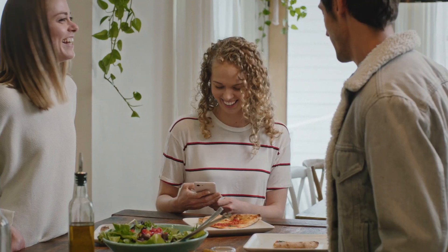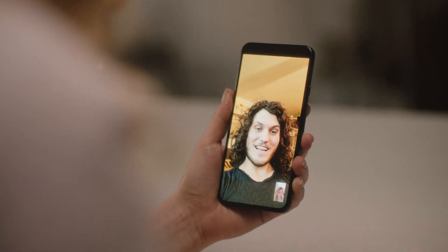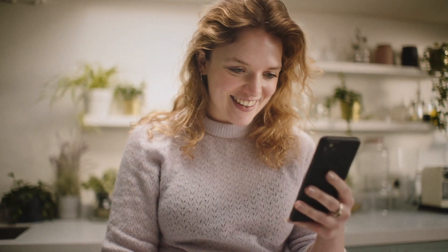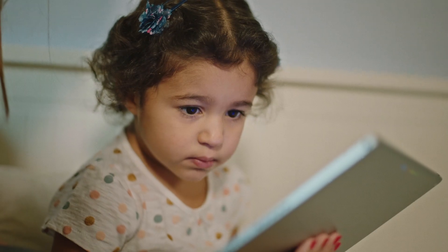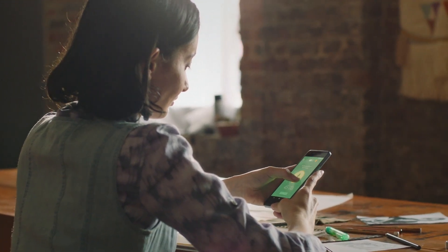The Android team's mission is to help developers get all the capabilities they need to build great experiences. Apps help connect you to the people you love, they help you get things done, they can help you learn a new skill, and sometimes they can be a really helpful distraction from a complicated world.